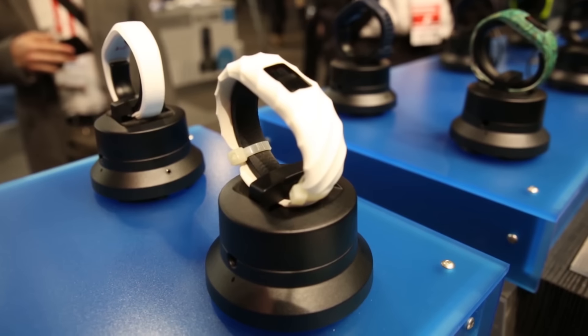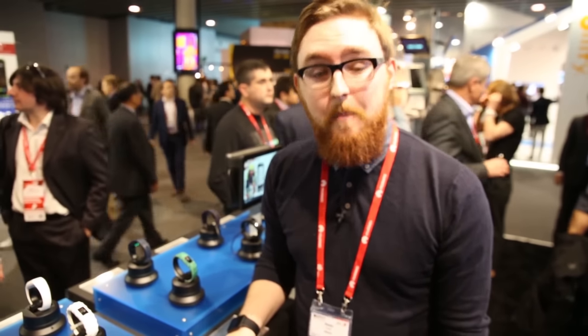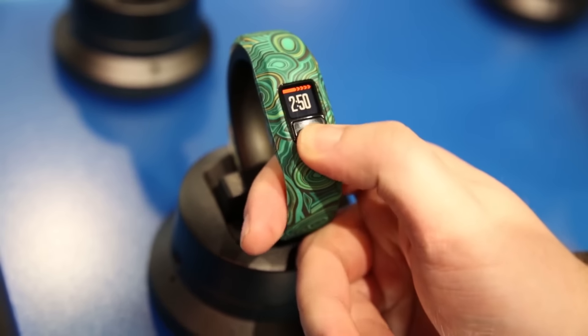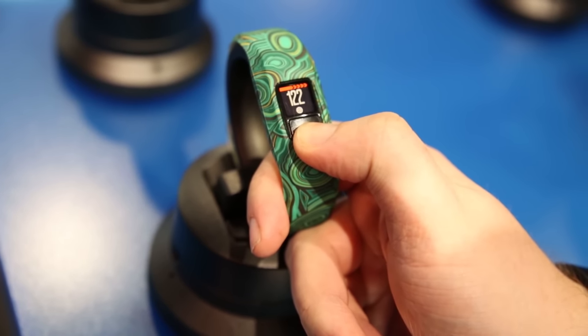They both have LED displays, and you can cycle through the usual stats like calorie intake and steps taken. There's also a stopwatch on there as well. The best thing is that they have a one-year battery life, so there'll be no need to take these off — and because they're waterproof you can even take them in the shower or in the bath.